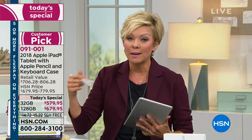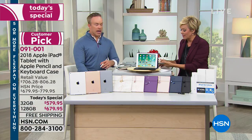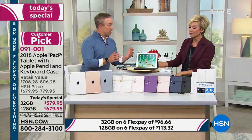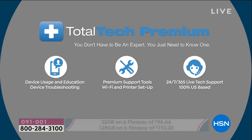Two years of tech support included. Most people spend a couple hundred dollars for just one extra year, but two years really gives you peace of mind — not because something will go wrong, but if you have a question or want to learn something new, you have access to someone. With Total Tech Premium for two years, you also get Apple Care coverage, 24/7, 365 days a year.